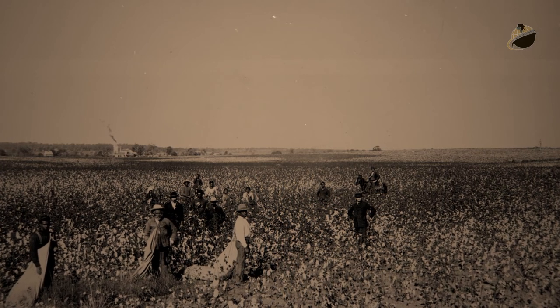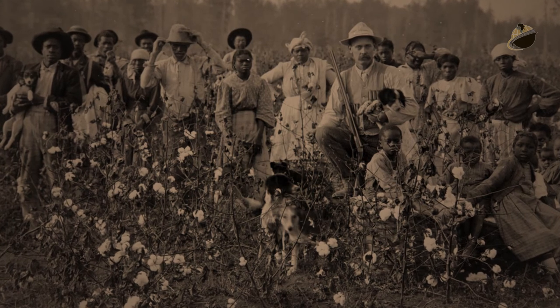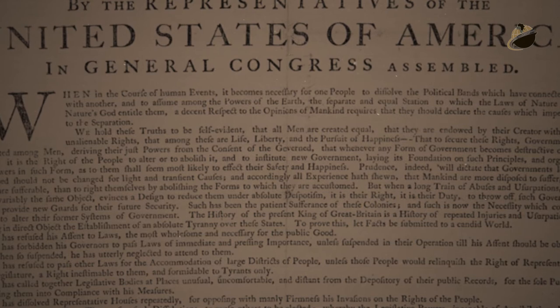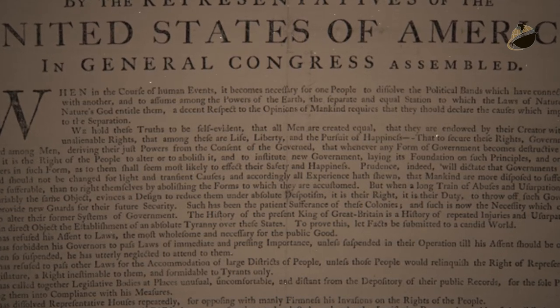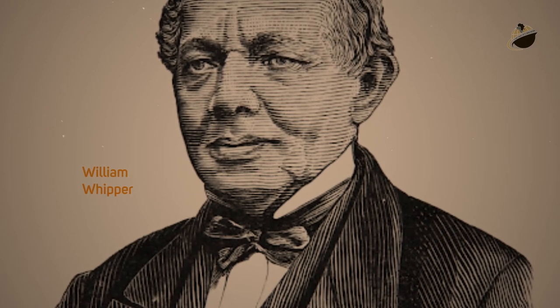The number of slaves rose in concert with the increase in cotton production, increasing from approximately 700,000 in 1790 to roughly 3.2 million in 1850. A congressional ban on the importation of slaves from Africa in 1808 only increased the demand for domestic slaves on cotton plantations, hindering the work of abolitionists who sought to end slavery.